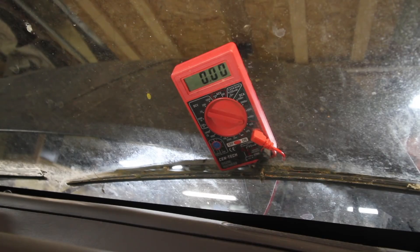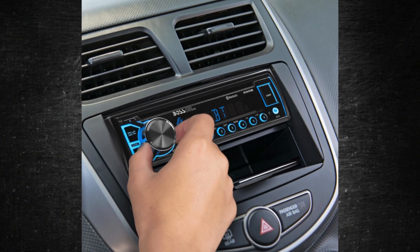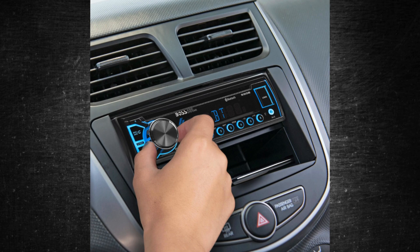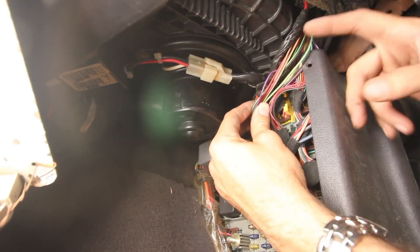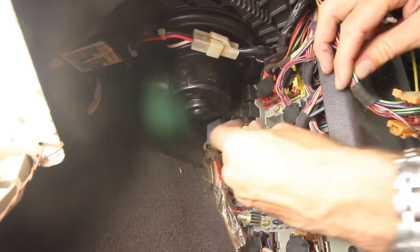Starting at the lowest amperage and working your way up is helpful. You've located the problem if you remove a fuse that causes the reading to drop noticeably. To find out which part is giving you trouble, refer to the fuse chart in your owner's manual. You will most likely need to conduct some additional research after this. Even if your audio system is powered by a fuse, you still need to determine whether the radio, power antenna, or another device is consuming electricity. Disconnect every gadget using that fuse until the power draw stops — that's the offending part.